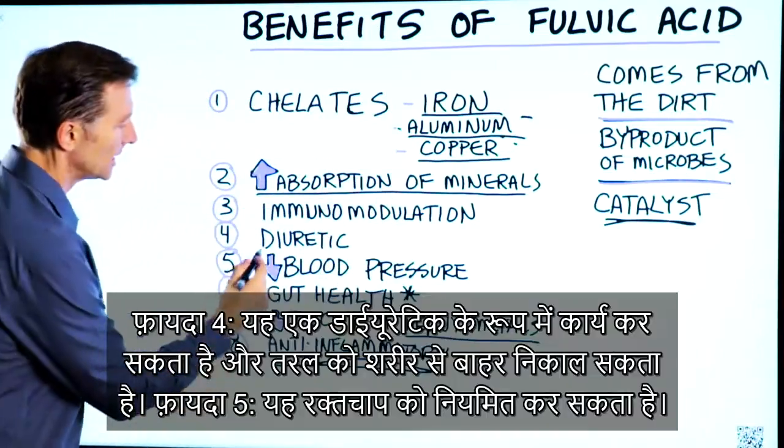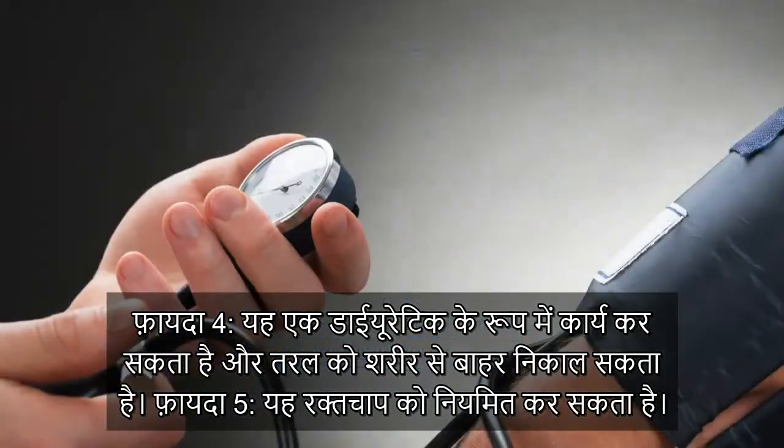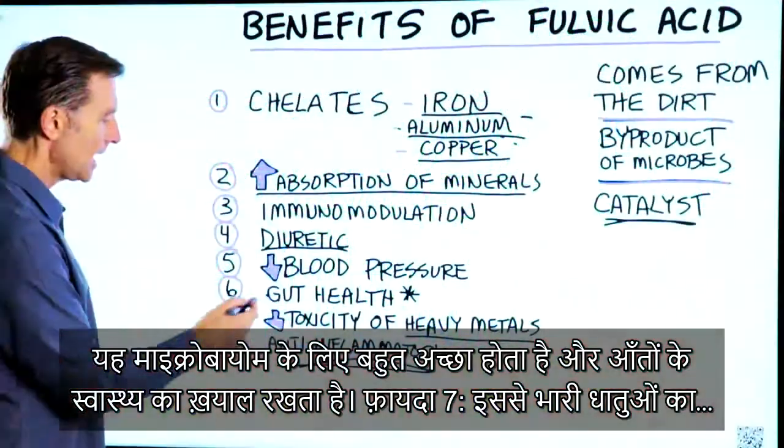Number four, it can act as a diuretic, which pulls fluid out. Five, it can help regulate blood pressure. Number six, it's really good for the microbiome to help with gut health.